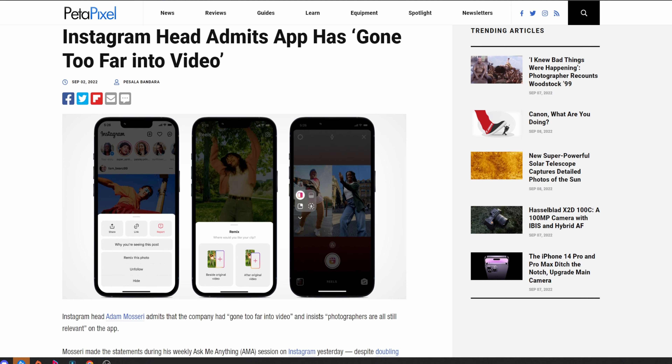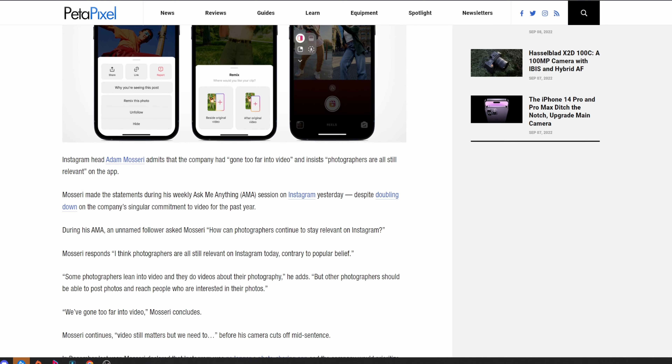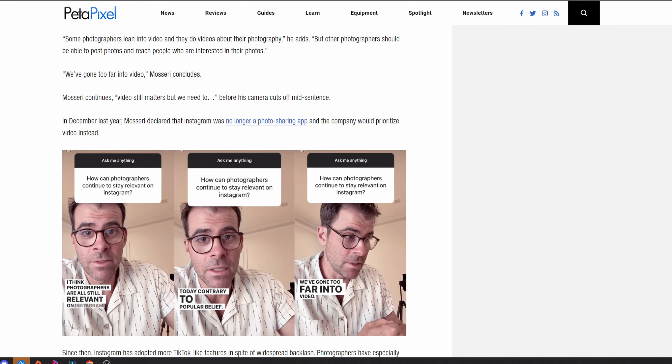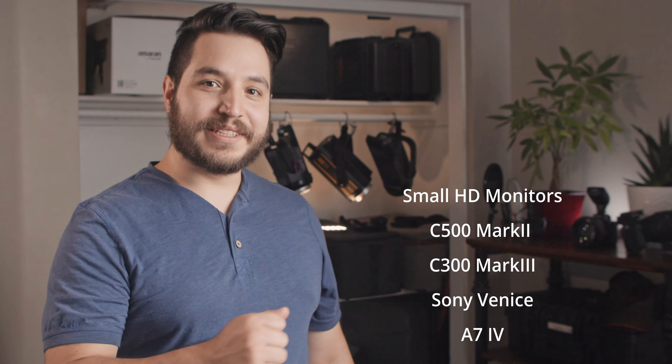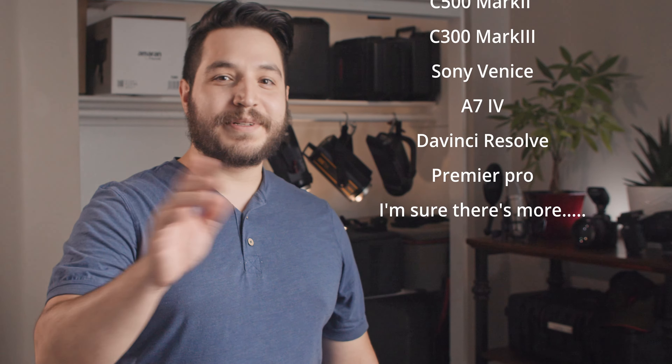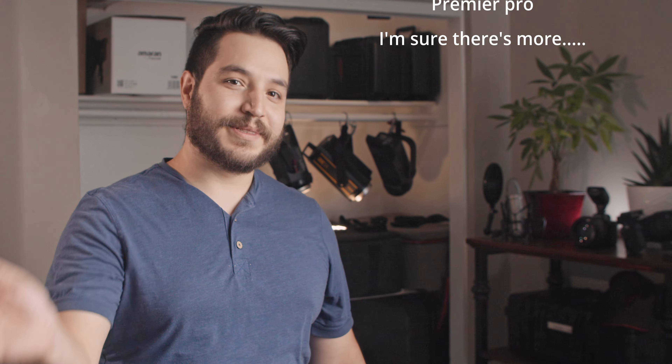Lastly, Instagram head Adam Mosseri apparently regrets how video-focused Instagram has become, saying photographers are still relevant. Will change follow? Unlikely. Remember when Instagram was about photography and not memes? Pepper Charm remembers. Oh, and there's also an update for most SmallHD monitors, the Canon C500 Mark II, the C300 Mark III, the Sony Venice, the A7 IV, DaVinci Resolve, and Premiere Pro. There's other things that got updated too, so go check those out.